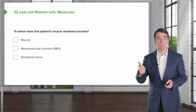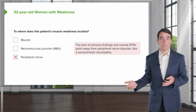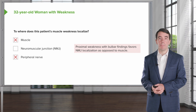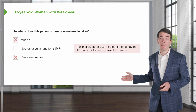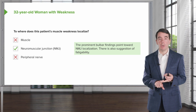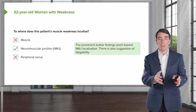So where do we localize this problem? Is it muscle? Is it neuromuscular junction? Is it peripheral nerve? We don't favor peripheral nerve for this case — there's an absence of sensory findings, the reflexes are normal, and this doesn't seem like a peripheral nerve localization. Proximal weakness is very common in muscle disorders, but here we see the presence of bulbar findings, which point us away from a muscle problem and towards the neuromuscular junction. This is a good case for a neuromuscular junction localization: proximal weakness with bulbar findings, normal sensation, fairly normal reflexes, and the wild card of fatigability — symptoms that worsen the longer the muscle is activated.